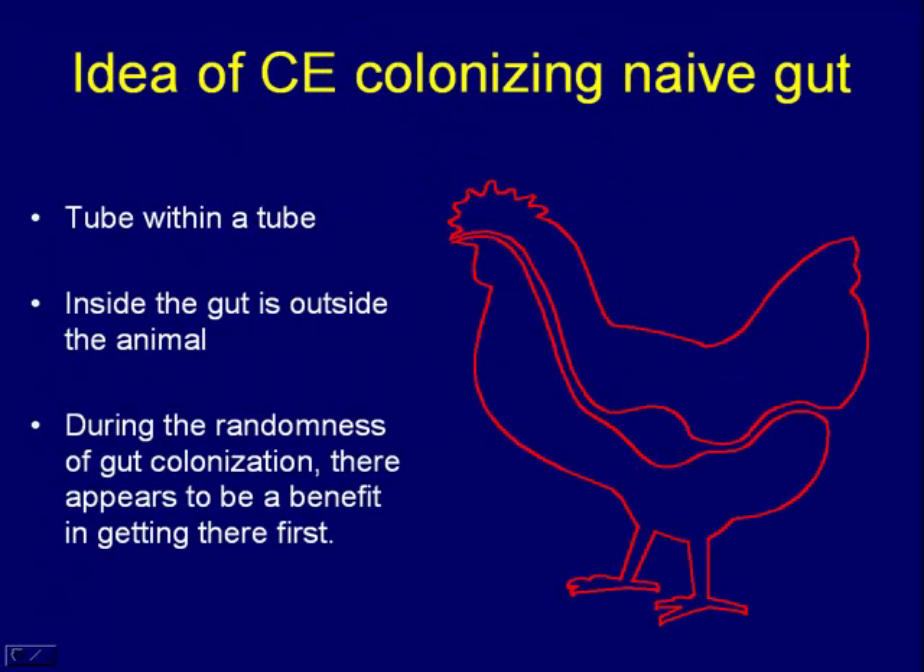Conceptually, inside the gut is outside the animal — it's still an external environment. If you look at it, it's a tube within a tube, like the hole in a bagel or a donut. That's outside the animal. Even though the microbial population that becomes established there performs almost the function of an organ, it's still outside the animal. So the microbes come from outside.